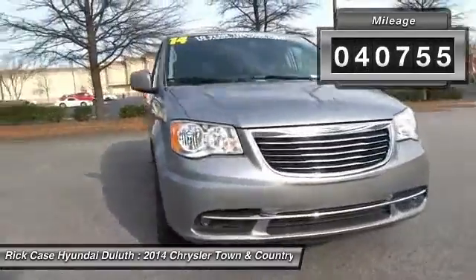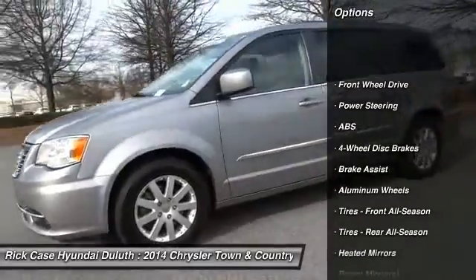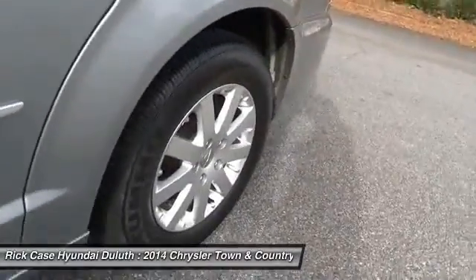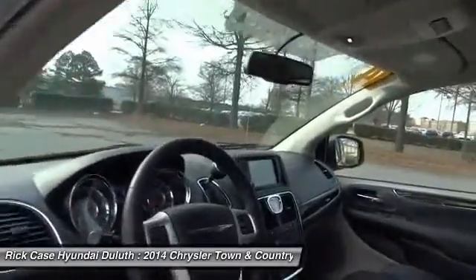Here are some of this vehicle's great options: Keyless Entry, Anti-Lock Braking System, Steering Wheel Audio Controls, Power Lift Gate, Leather Wrapped Steering Wheel, Bluetooth, Power Steering, Adjustable Steering Wheel, Auto Dimming Rear View Mirror, PPO, Aluminum Wheels.